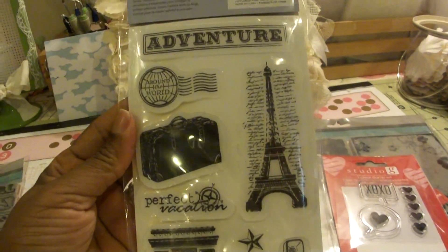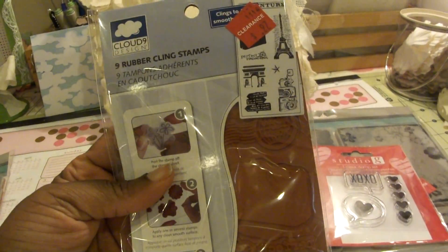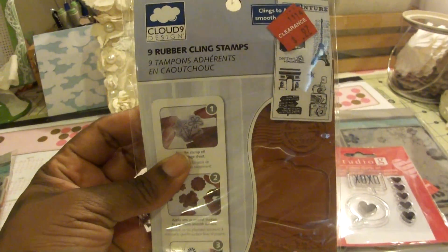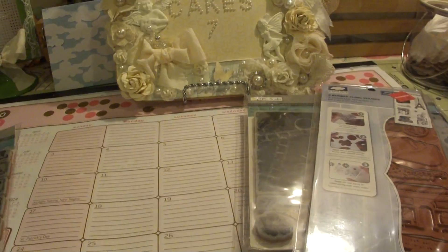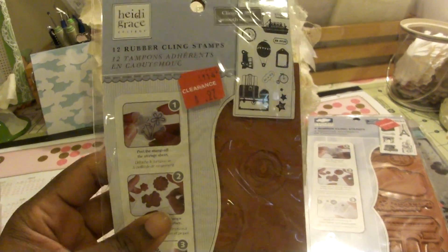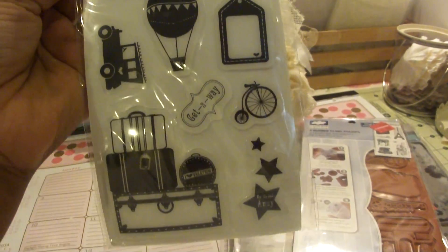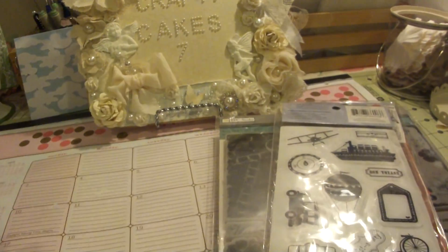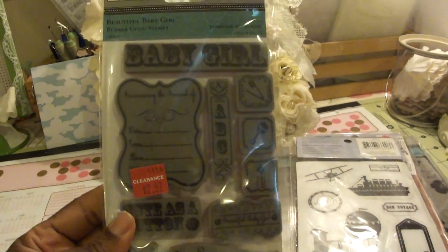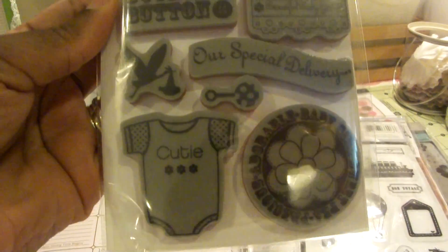I got this stamp set — it was $0.97. This one is marked $0.97 and it's by Cloud9 Design. I also got this one, also $0.97, by Hattie Grace — it's called Travel. And then I got this one by TPC Studio, which was marked $2.97 but was on clearance for $0.97.